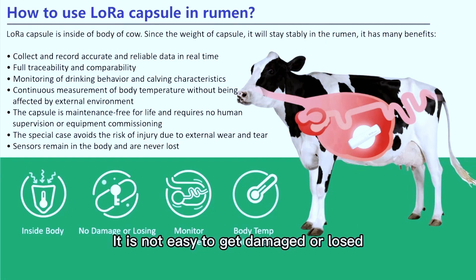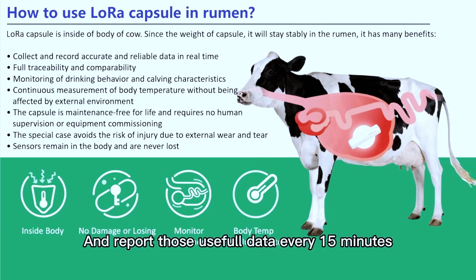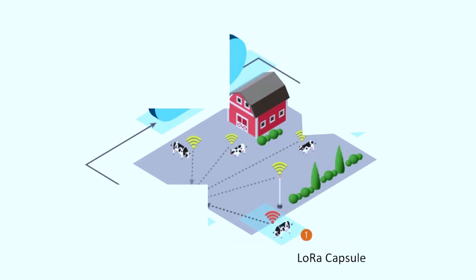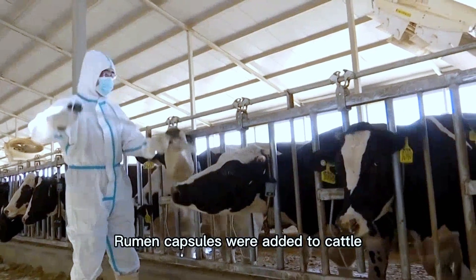The capsule can monitor cow movement and health status, reporting useful data every 15 minutes. Our livestock management system consists of four parts: the Laura rumen capsule, Laura base station, cloud platform, and terminals. Rumen capsules are assigned to cattle requiring health management, forming a one-to-one relationship between each animal and its capsule.